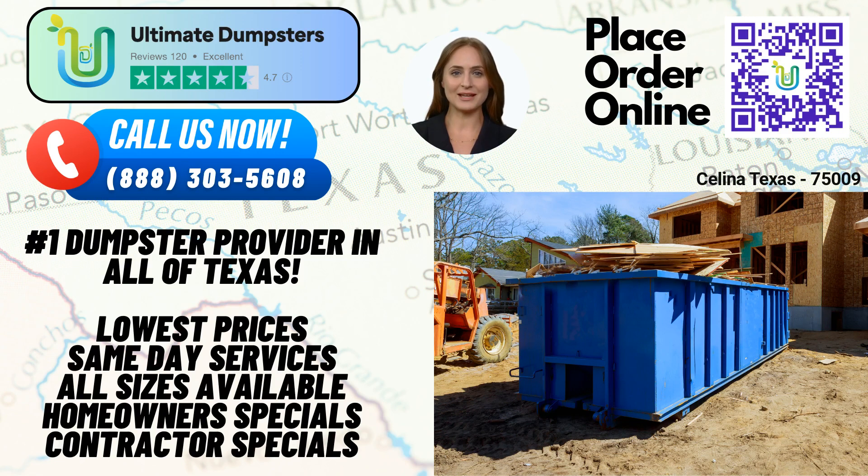We offer roll-off dumpsters in a wide range of sizes to accommodate any project. From small renovations to large-scale construction jobs, we have you covered with our 10-yard, 12-yard, 15-yard, 20-yard, 30-yard, and 40-yard dumpsters.